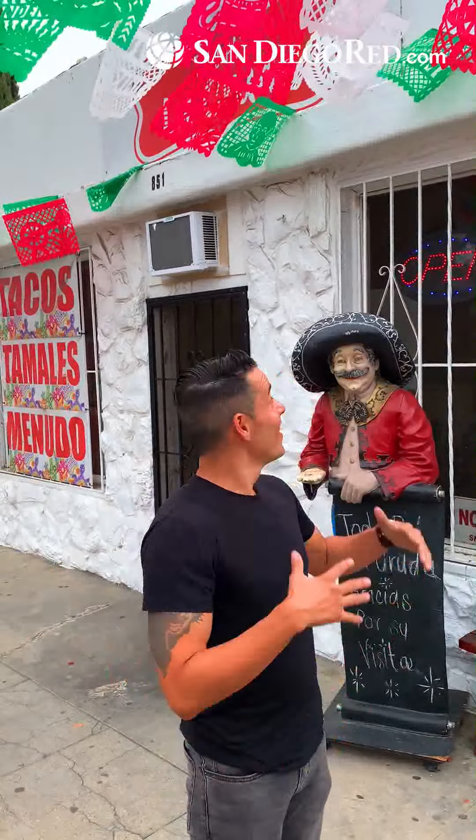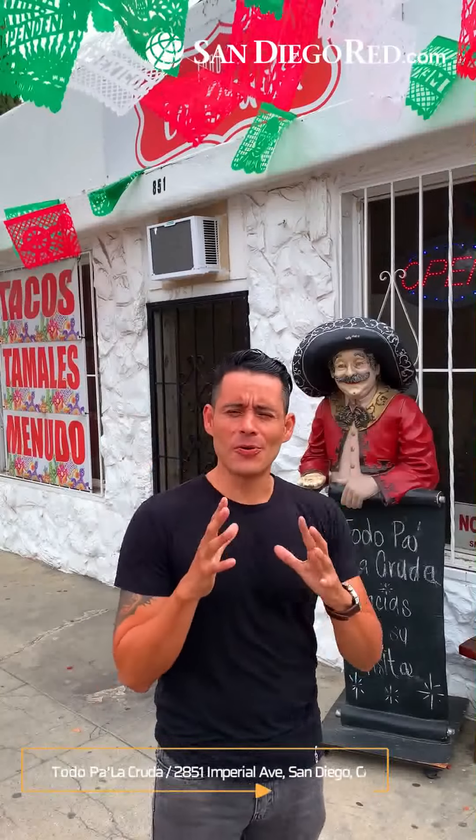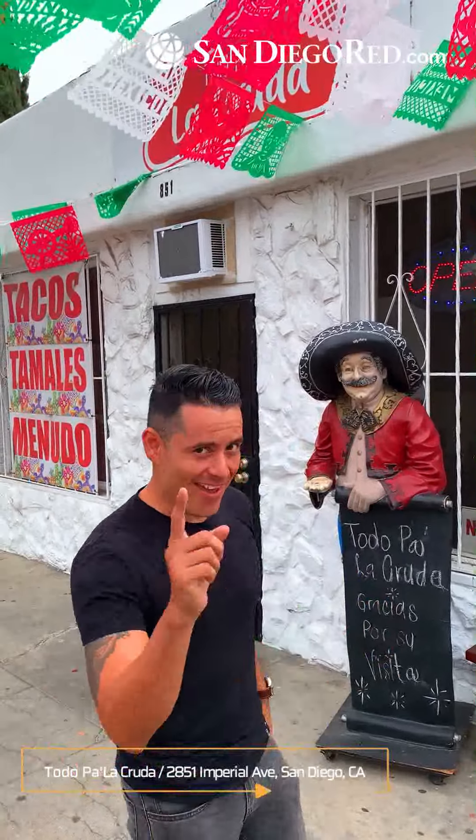What's up, you guys? We're here with San Diego Red. We're about to try two tacos. We're here at La Cruda on Imperial Avenue. I'm about to go get them and let's see how they taste.